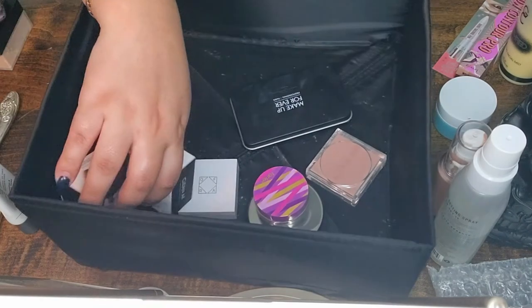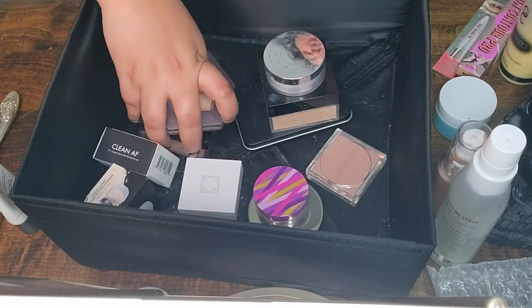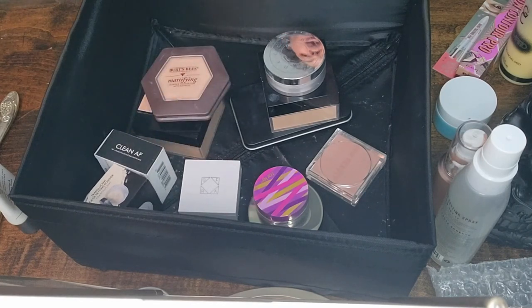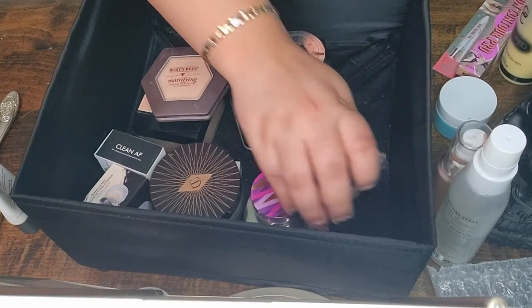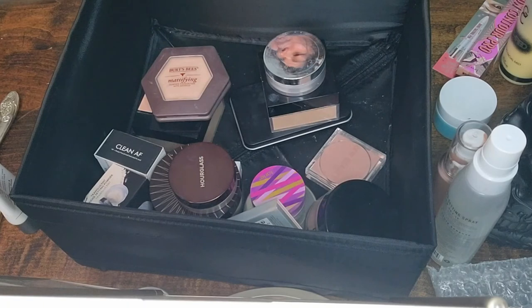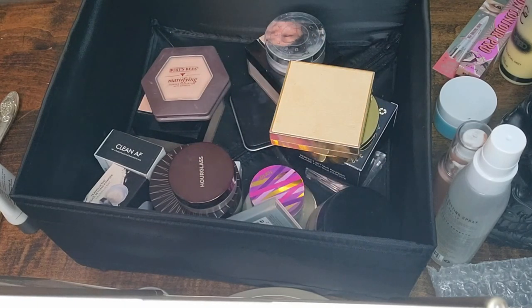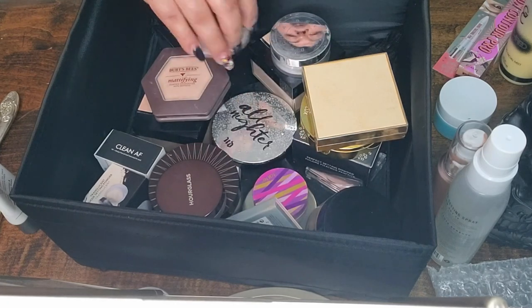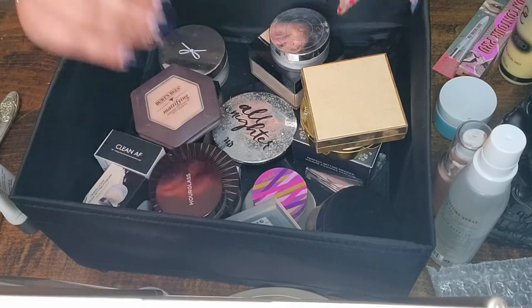Those are all my powders! Let me know down below which powders you've loved this year, which ones you have your eyes on for next year, and which ones you'd like to put in a project pan or 'finish that powder' type of project. Thank you so much for watching and I'll see you all in the next one — bye!